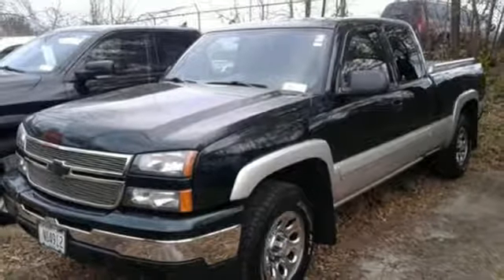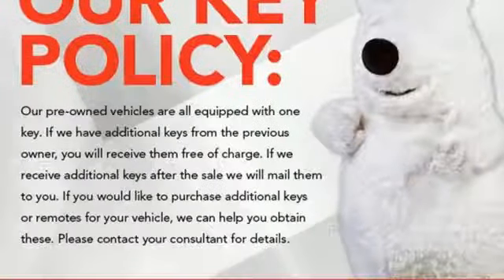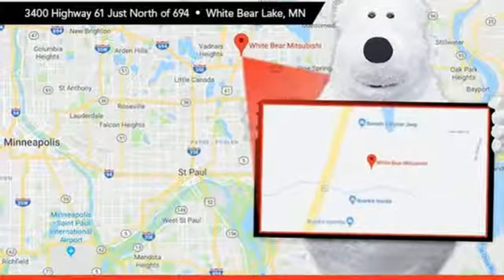V8 engine, metallic paint, electronic shift on the fly, and power heated mirrors. CarPoint.com explains the supple ride has been improved to a higher comfort level even with an empty pickup bed.